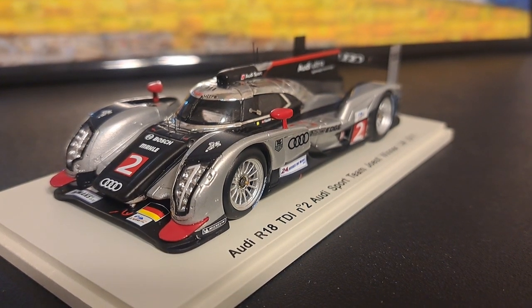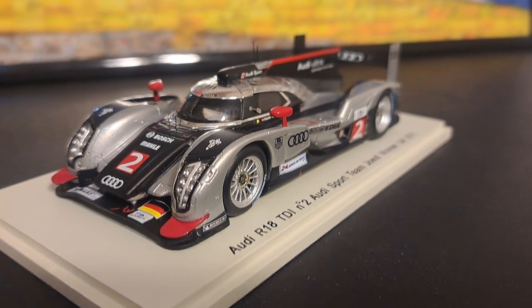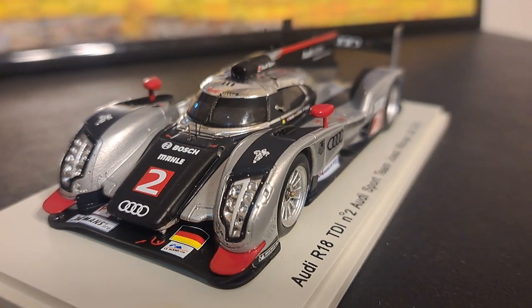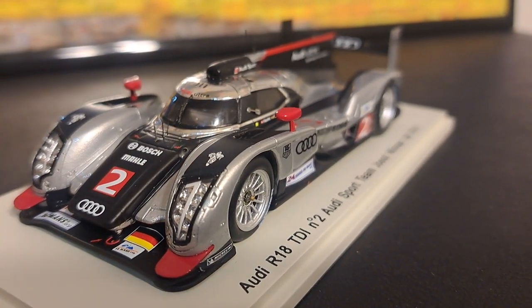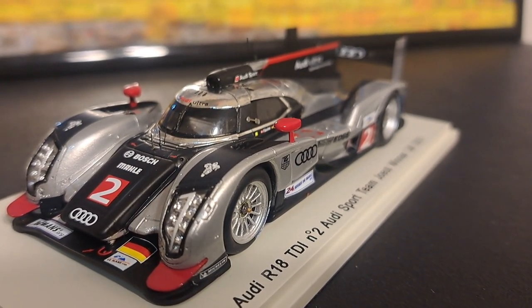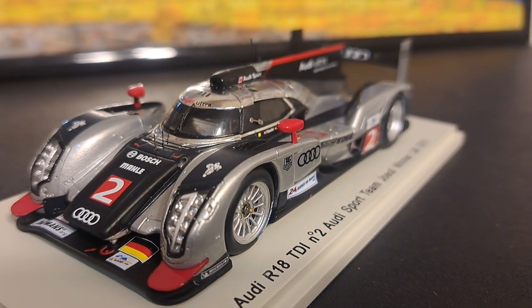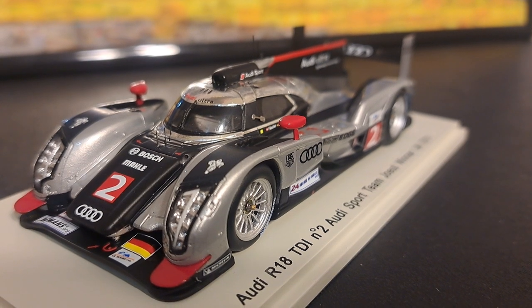This was, I believe, the first year that Audi had come out with a closed cockpit designed prototype, and this went on to win yet once again. That was the story of Team Audi — it seems like they could never lose until they got out of the sport, which they eventually did in 2016.